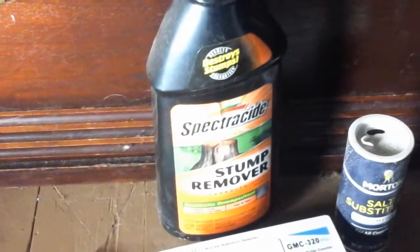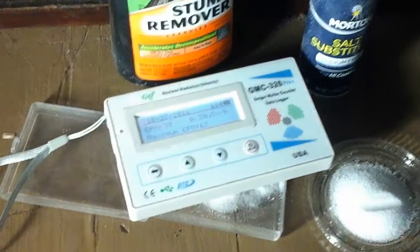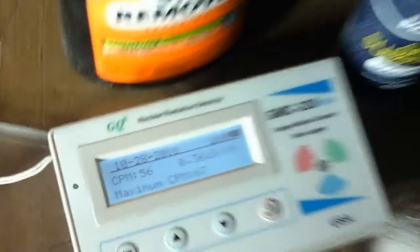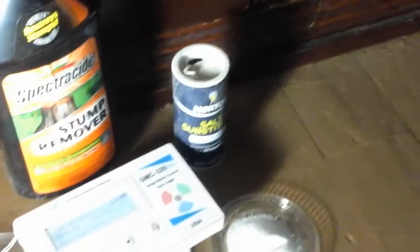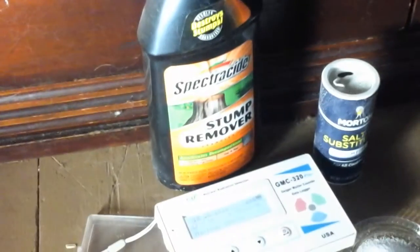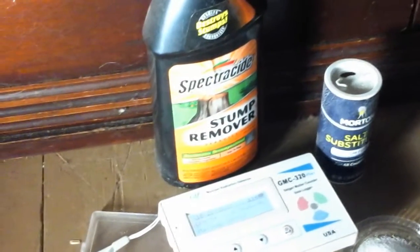So potassium nitrate, in conclusion, does contain potassium-40, which emits beta radiation, which I can detect. Oh, it's a little bit higher now, but yeah, it looks like salt peter is radioactive as well.